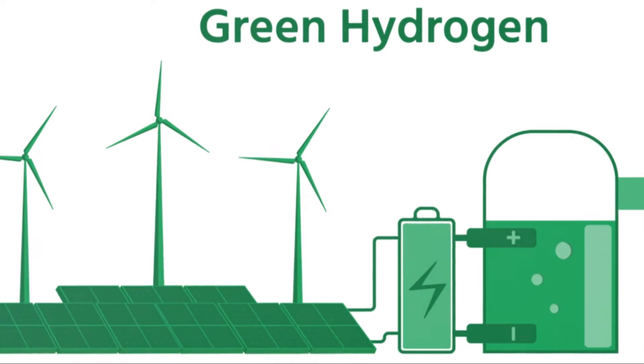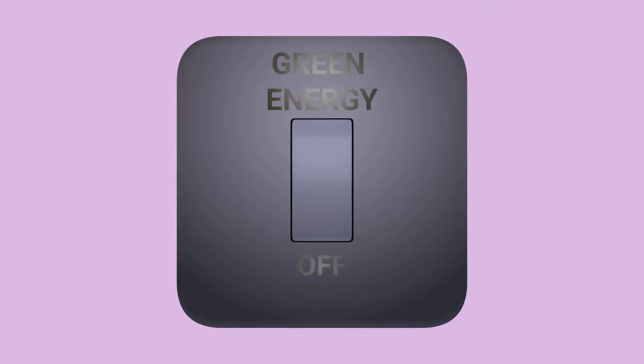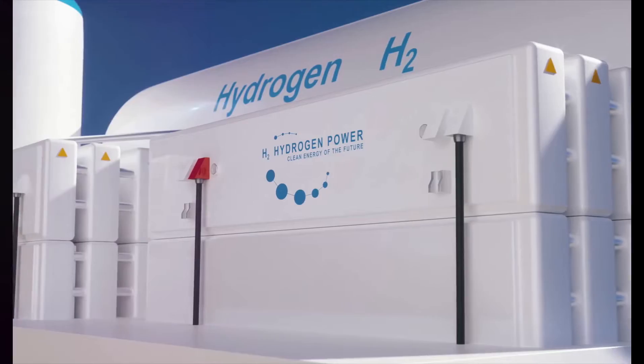The technology behind these panels is a marvel of green engineering, converting 15% of sunlight into hydrogen gas. Developed by the brilliant minds at KU Leuven, this technology directly converts water vapor into hydrogen gas using sunlight.